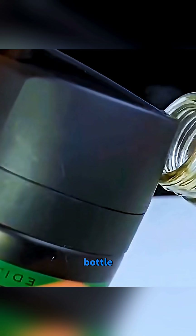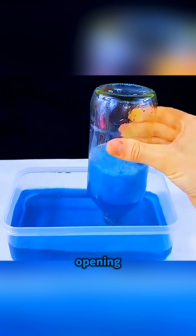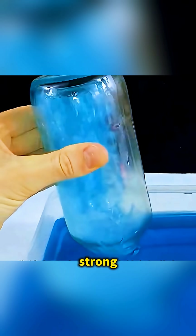Spray a little air freshener into a bottle, touch a lighter briefly to the mouth of the bottle, then quickly plunge the opening into water and you'll see an empty bottle create an unexpectedly strong suction.